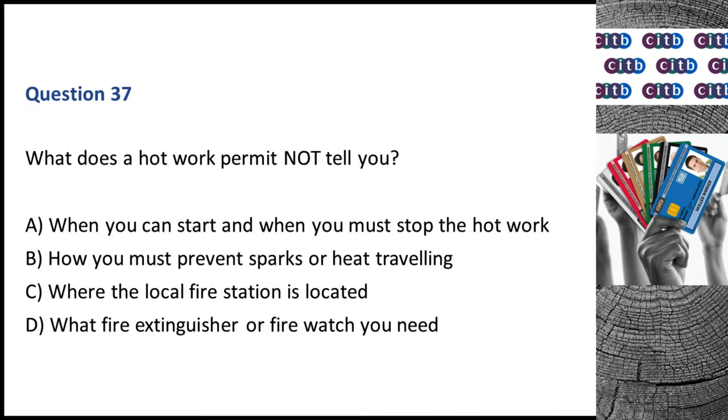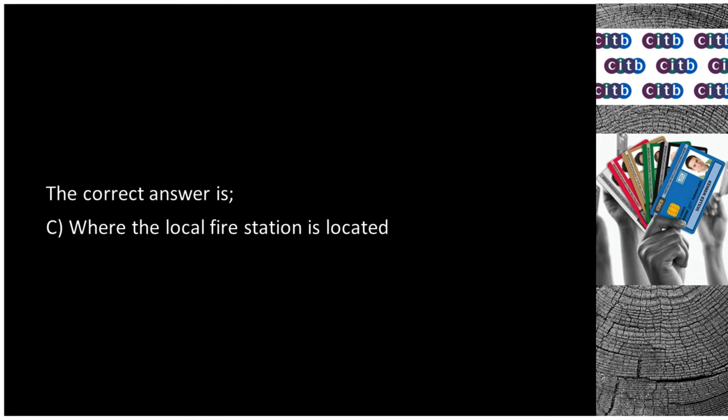Question 37. What does a hot work permit not tell you? A. When you can start and when you must stop the hot work. B. How you must prevent sparks or heat traveling. C. Where the local fire station is located. D. What fire extinguisher or fire watch you need. The correct answer is C: Where the local fire station is located.